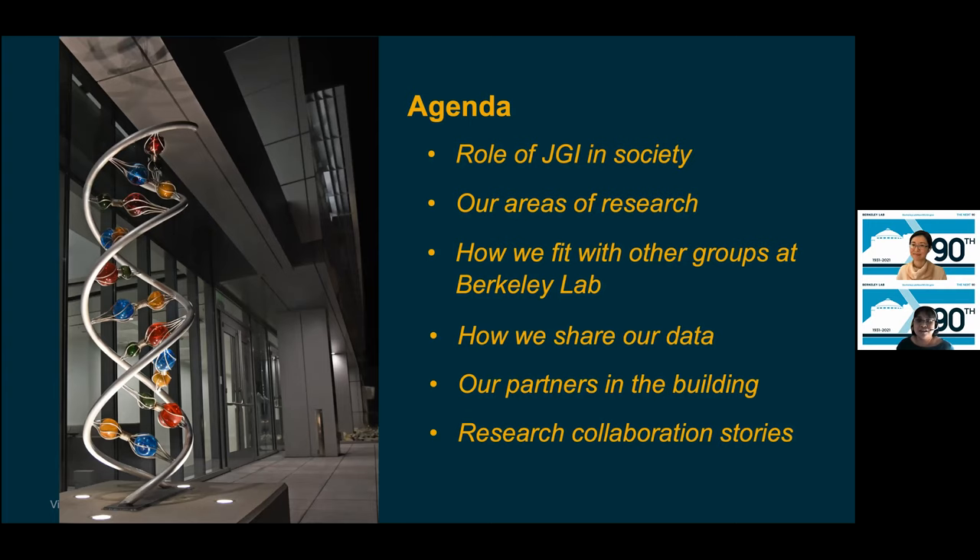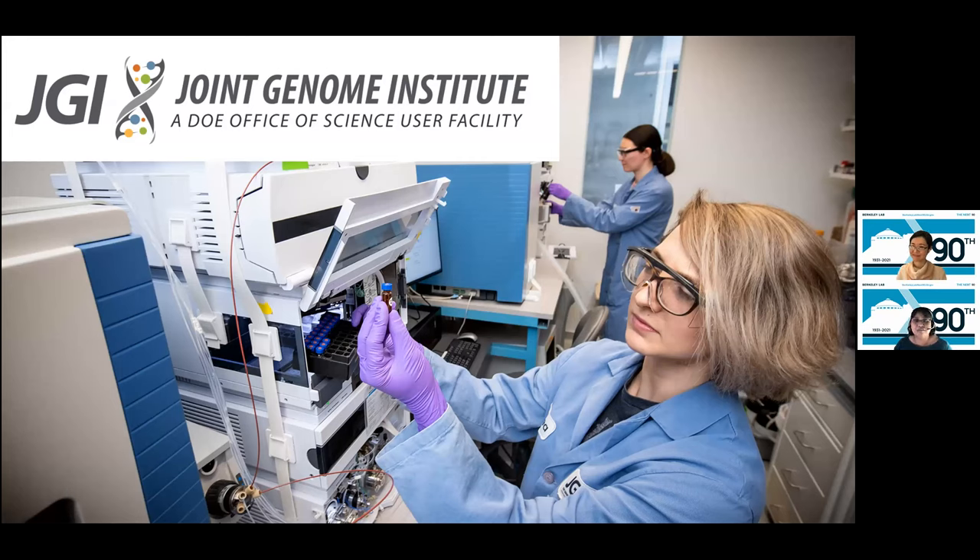The image on the left is our iconic JGI DNA helix sculpture that came with us to our new home in the IGB from our previous facility in Walnut Creek, California — you'll see it throughout our tour. Please feel free to enter questions in either the chat or Q&A throughout the tour. The JGI is a national user facility focused on genome science — one of several dozen large-scale facilities funded by the U.S. Department of Energy.